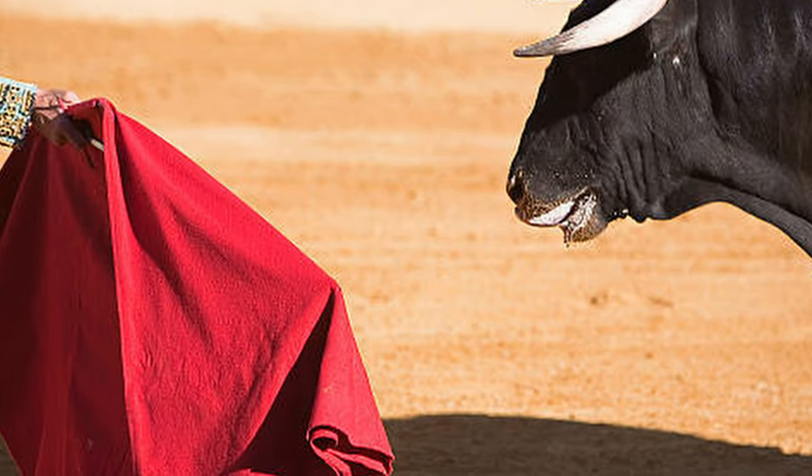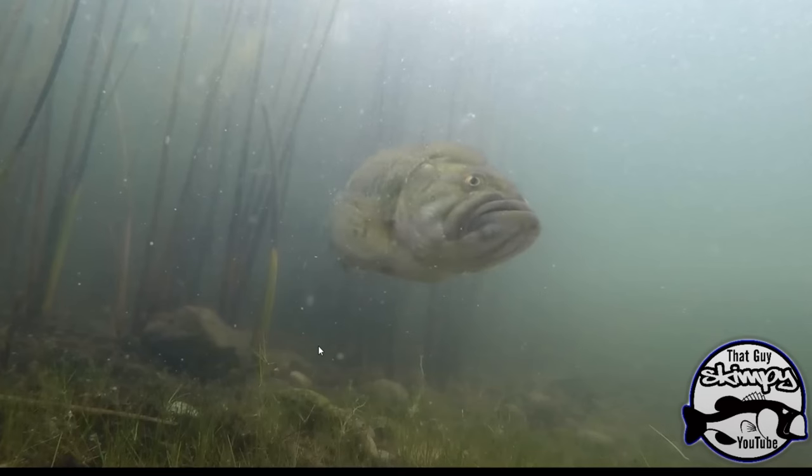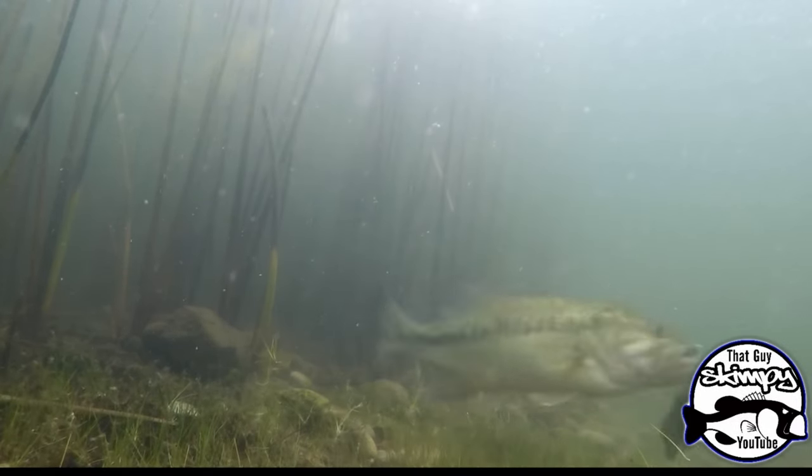Other anglers believe that while this does help, the red color flash is what actually draws the bite — more of a reaction strike than an actual search for a specific prey.